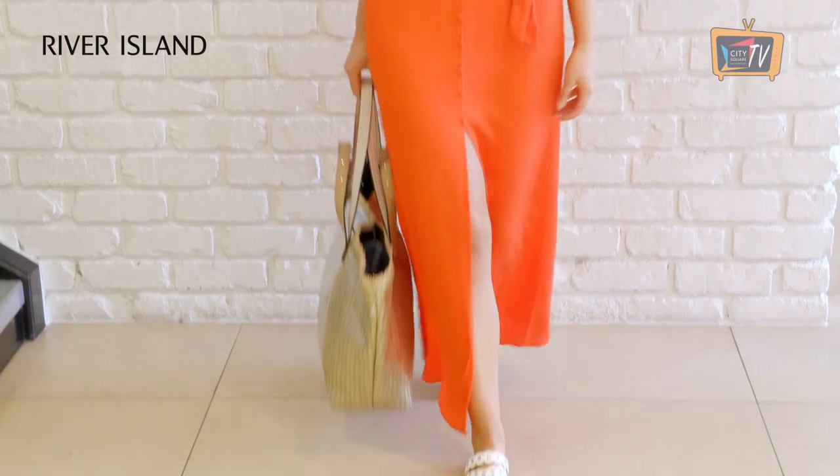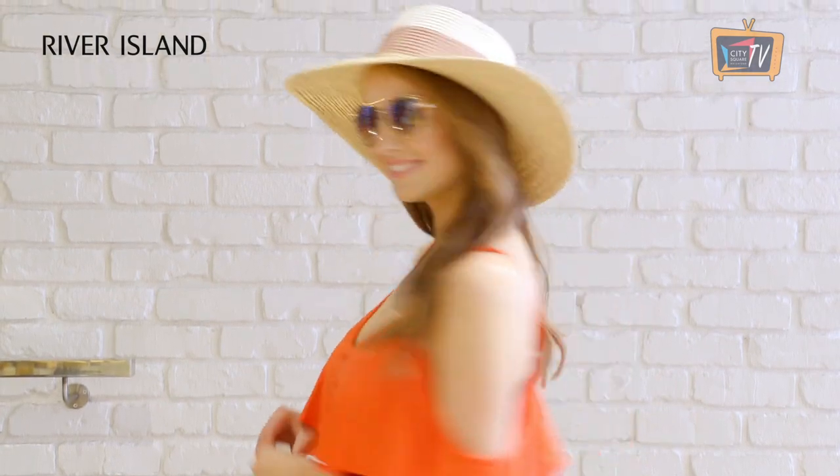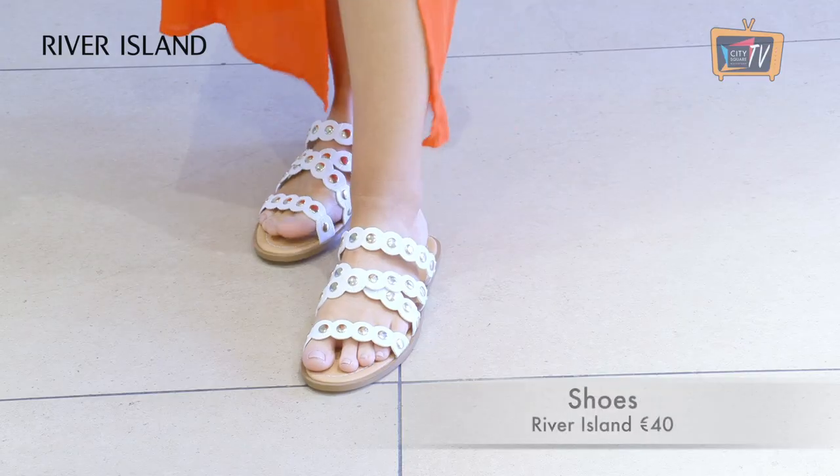A maxi dress is always a summer holiday essential for me. They are light and flowy, so really comfortable in the heat, and they can be dressed up or down. This one is from River Island. I love the cold shoulder detail and the cinched in waist. I've paired it with accessories all from River Island.